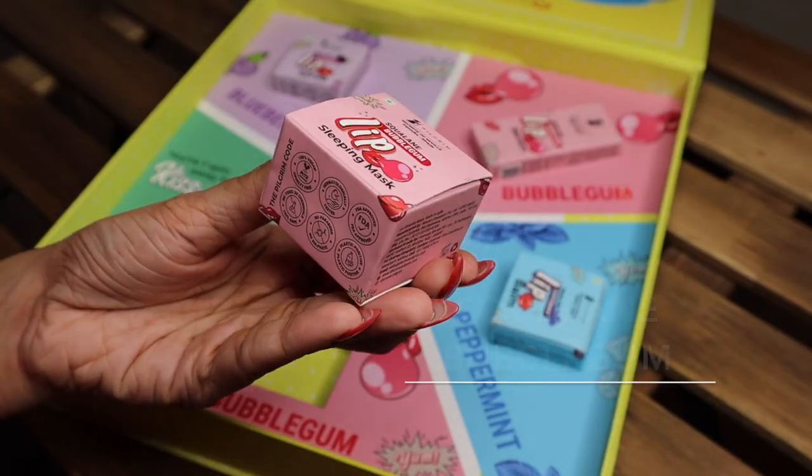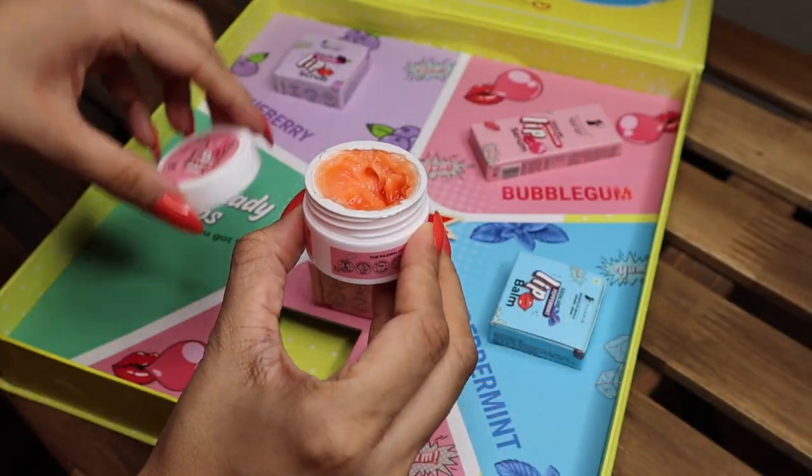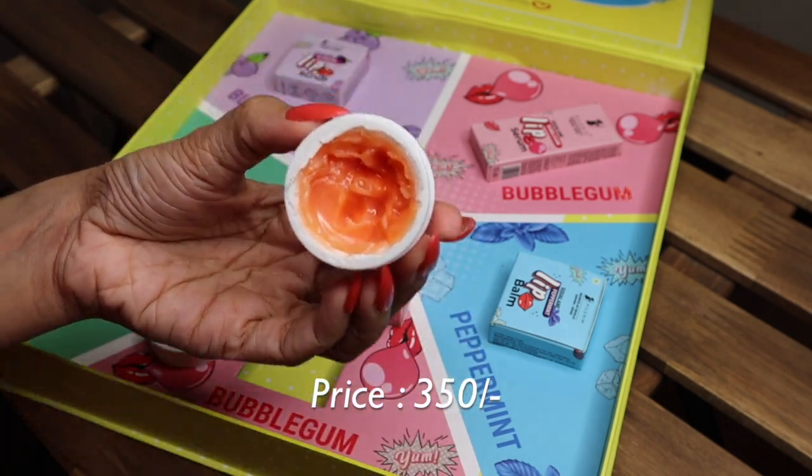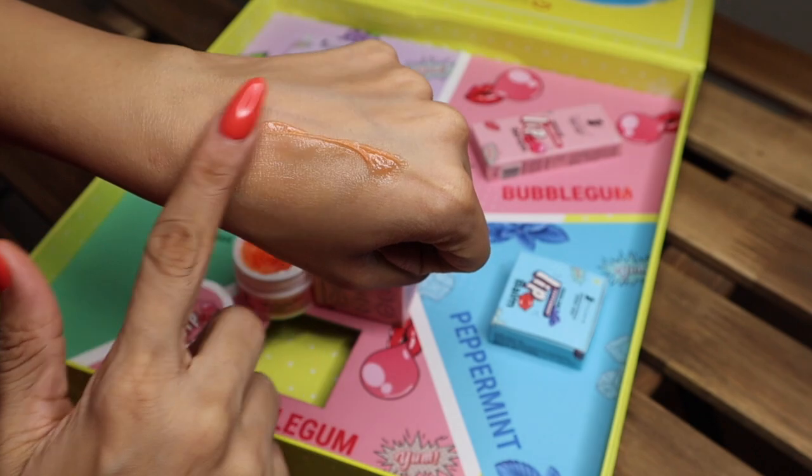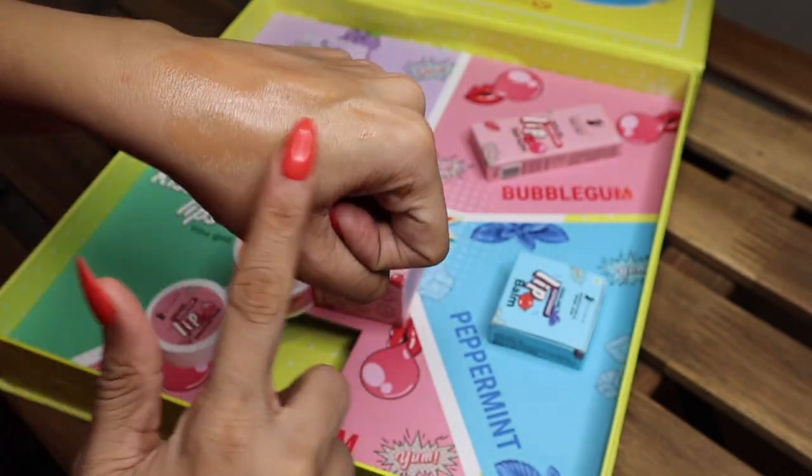Last but not least, we have the Squalane Bubblegum Lip Sleeping Mask. This lip mask hydrates, makes lips appear naturally fuller, feels satin soft, and is designed as a moisture-replenishing blanket for your super delicate lips. The Squalane Bubblegum Lip Sleeping Mask is a sure-shot lip care winner. To apply, put on a decent amount as part of your nighttime routine, then the next morning gently wipe off for nourished lips.